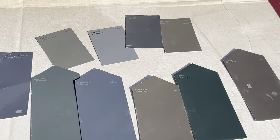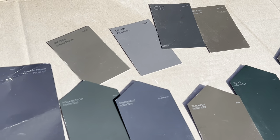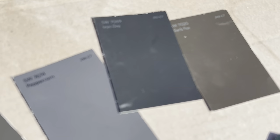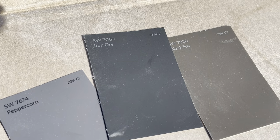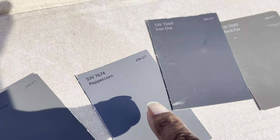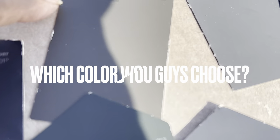I'm outside in natural lighting so you guys can get a really good look at the samples. I have some greens, kind of like dark, really dark colors. I also like iron ore. And then there's peppercorn — it was right next to that one. These two I like, and you know they say green is really popular this year, so I also got urban bronze and rock bottom.